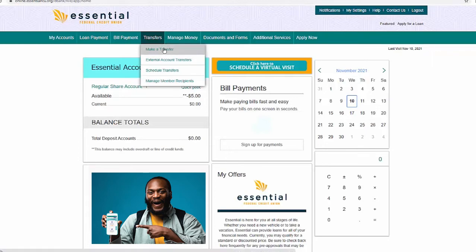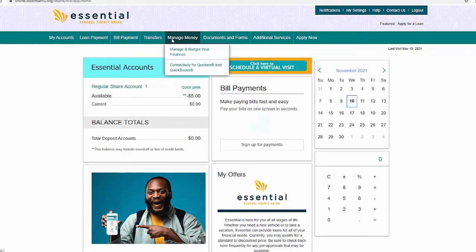We also offer a great Manage Money app that allows you to set a budget, review how you spend your money, and lots more. You can also connect to Quicken and QuickBooks.